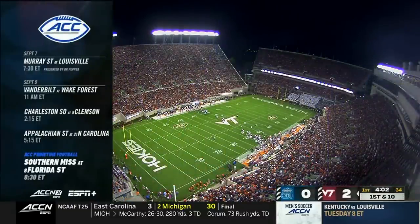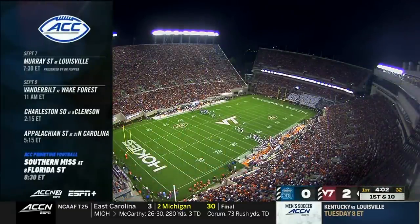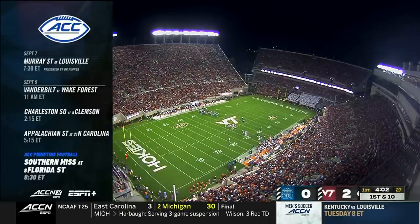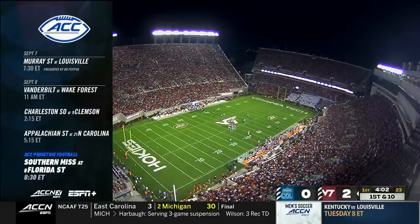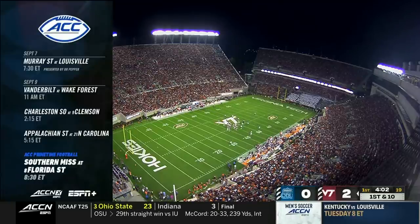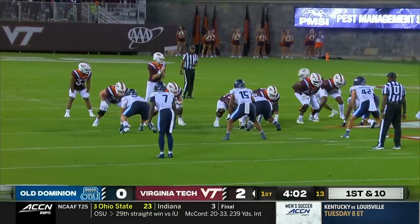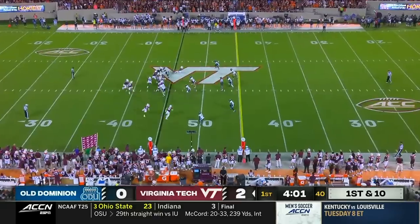We're kind of in the middle of five straight days of ACC football. Never too early to tell you about next Thursday night — Murray State, how about the win last night for Jeff Brohm in Louisville, presented by Dr. Pepper, and then Vanderbilt travels to Winston-Salem. Congratulations to Dave Clawson, career win number 150 the other night against Elon. Charleston Southern Clemson, Florida State, Southern Miss — Tim and I will be in Chapel Hill to see Carolina versus Appalachian State.